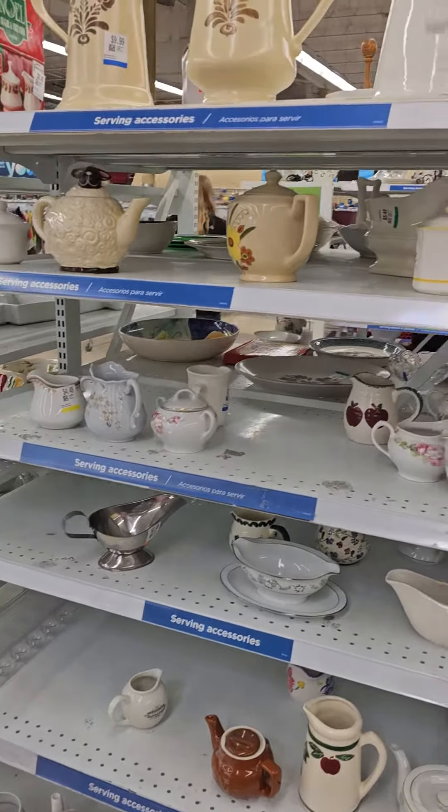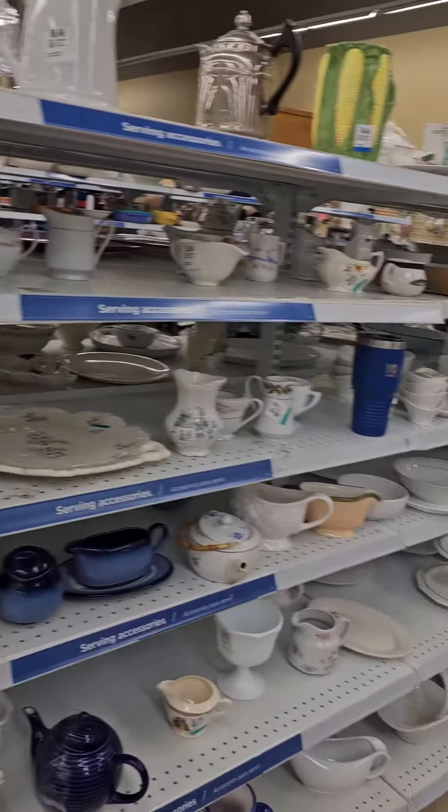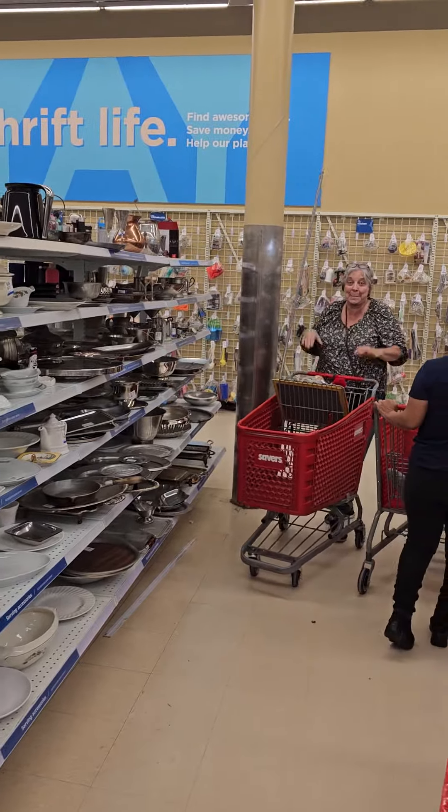Hi everyone. I'm here at Savers with Helen, and here she is right here.